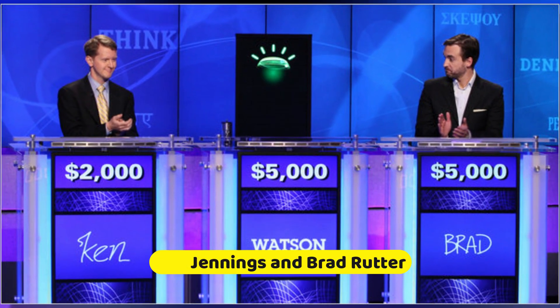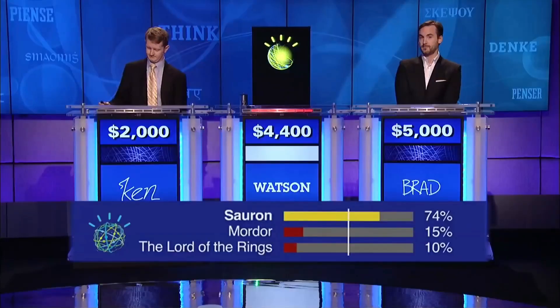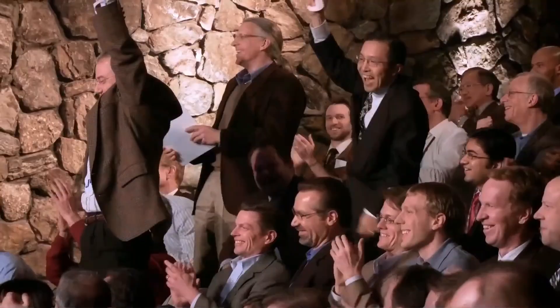Like the human contestants, Watson didn't have internet access. However, it had the power of AI at its disposal. The result? It beat them in a contest viewed by millions.